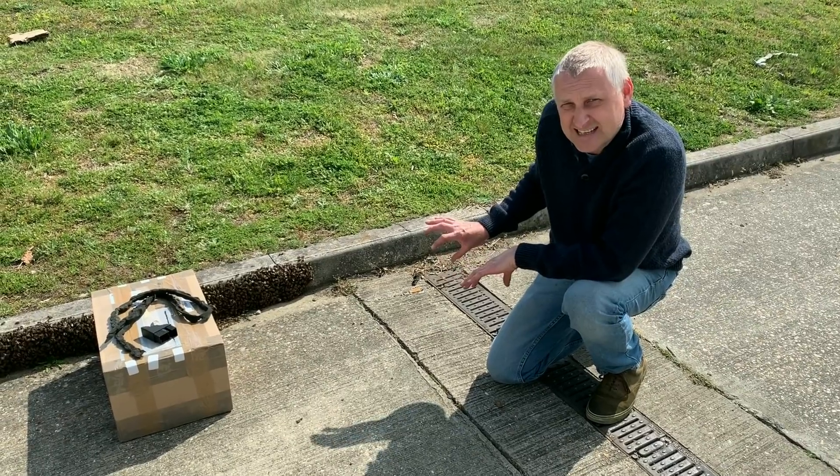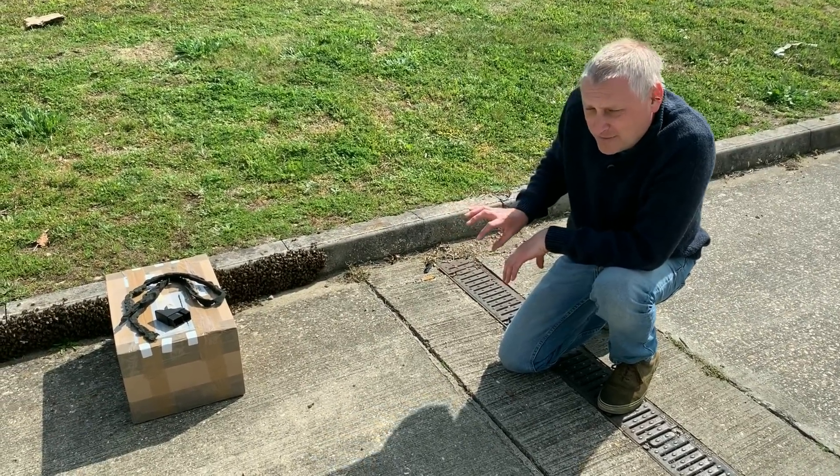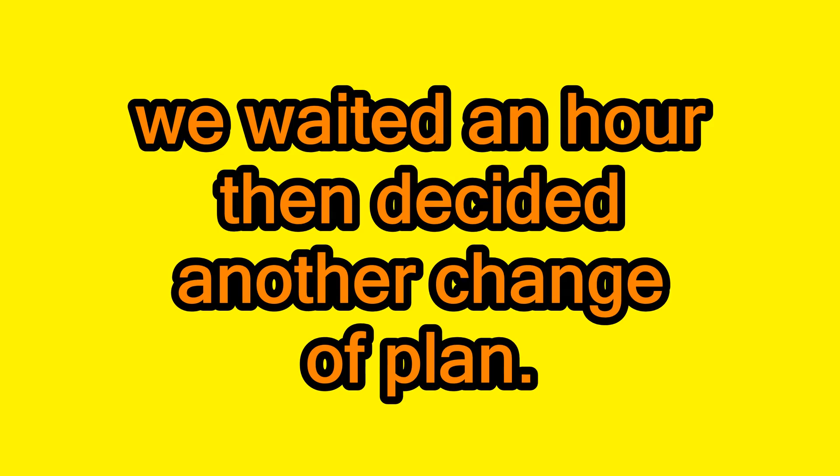A little bit scared in case I get stung. I'm out of here. So we've got a change of plan. The swarm looks too big to actually fit in the box. It's a huge swarm. It's got to be like a wild swarm or something like that. So we're on our way home. We're going to get our beehive and take the beehive to the swarm.